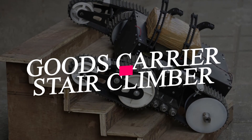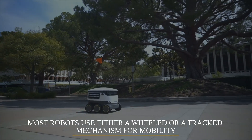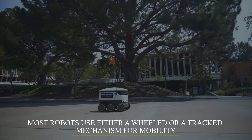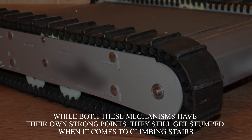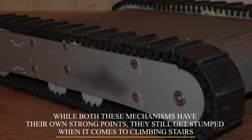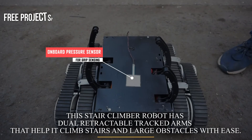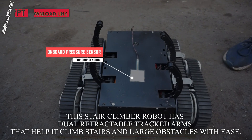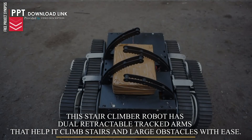Goods Carrier Stair Climber Robot. Most robots use either a wheeled or a tract system for mobility. While both these mechanisms have their own strong points, they still get stumped when it comes to climbing stairs. This stair climber robot has dual retractable tract arms that help it climb stairs and large obstacles with ease.